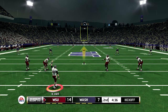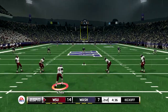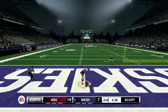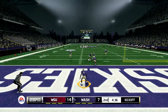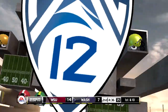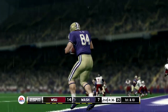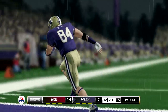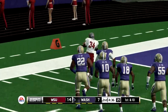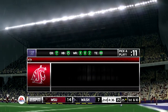Washington State is lining up to kick this one off. Sends it sailing downfield. This one's going to be down in the end zone for a touchback. I think any good football team has to have an ability to answer, and that's exactly what we just saw. One team scores a touchdown, the other team comes right back and puts another touchdown on the board. This is getting exciting.